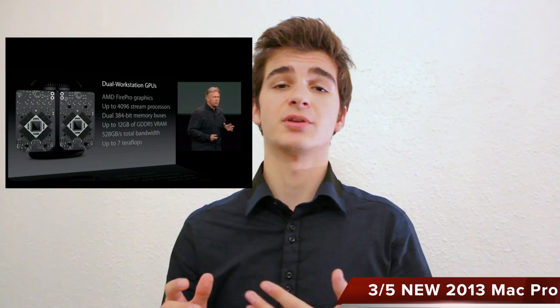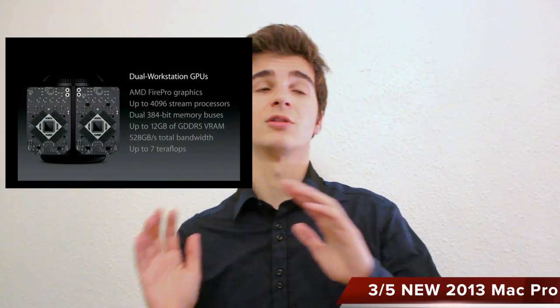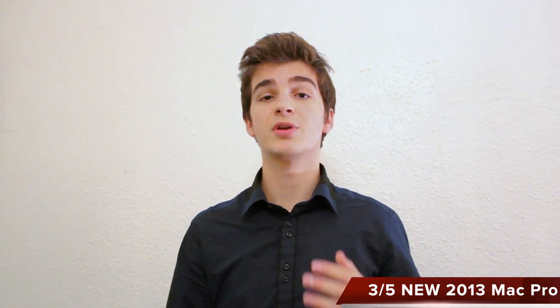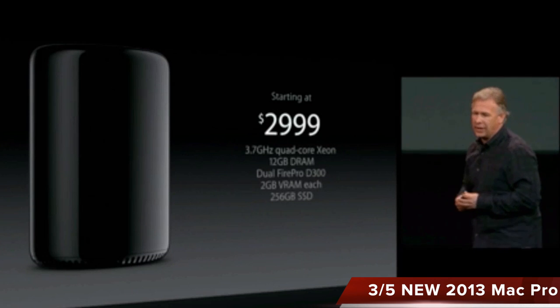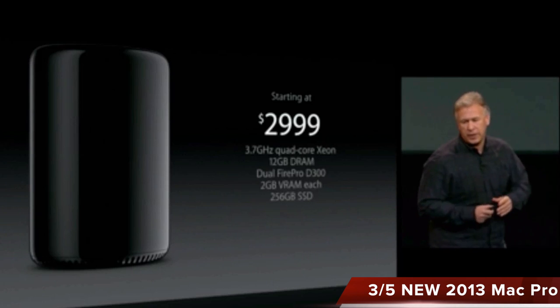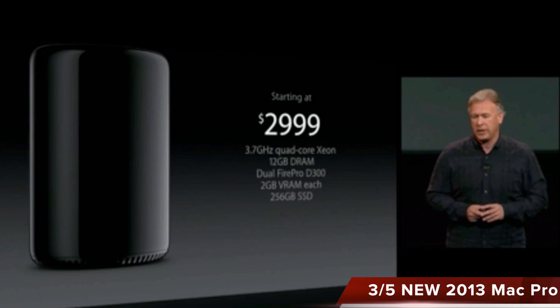Moving on to the Mac Pro. The new Mac Pro was announced in June 2013 at the Apple event, and they said they would launch it at the end of the year without making anything official back then. The new Mac Pro is incredibly powerful. The baseline model starts with a 3.7 GHz quad-core Intel Xeon, 12 gigabytes of RAM, dual Fire Pro GPUs, and 256 gigabytes of flash storage. And yes, the price starts at basically $3,000.